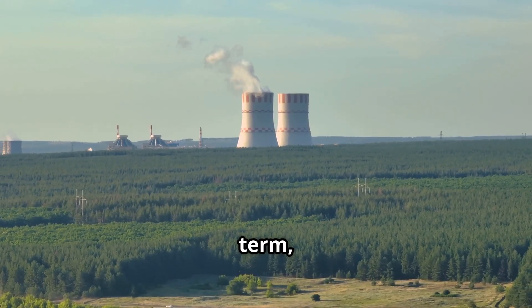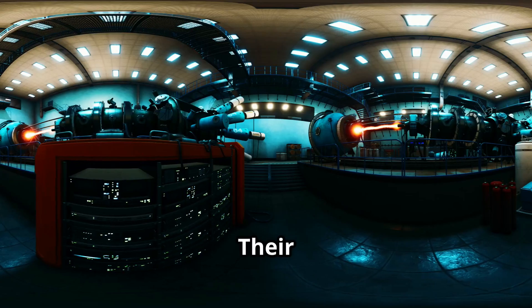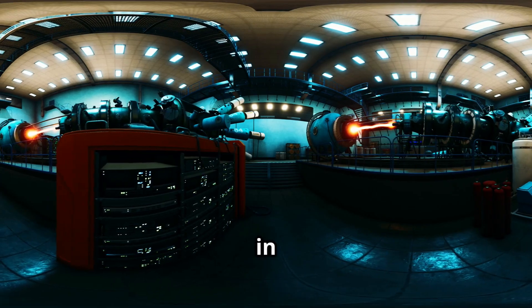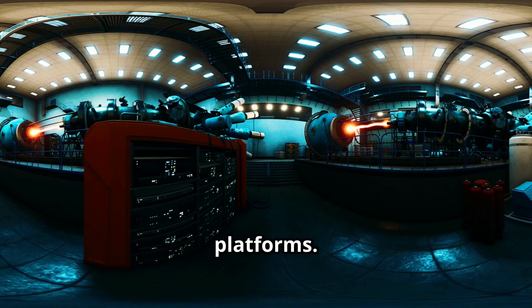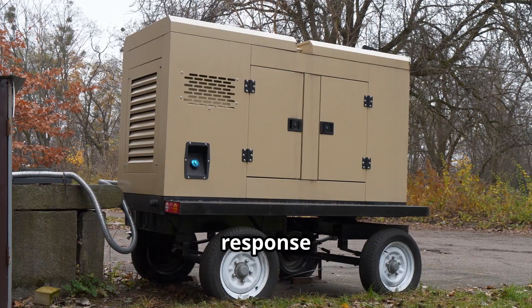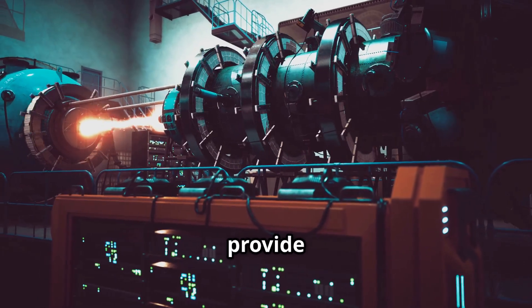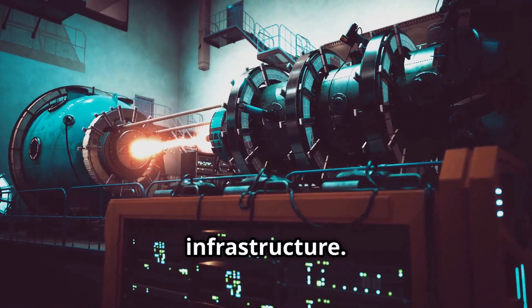In the long term, thorium reactors may also contribute to the development of off-grid power systems. Their safety features and compact form make them potential candidates for use in isolated regions, island communities and even mobile platforms. Some concepts explore the idea of thorium power stations that can be deployed quickly in response to disaster zones or humanitarian crises. These small-scale reactors could provide reliable electricity and clean water in areas far from traditional infrastructure.